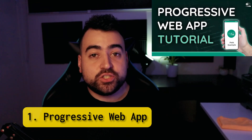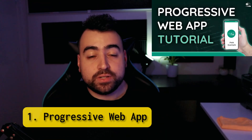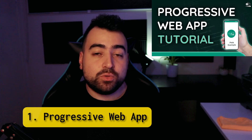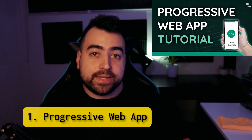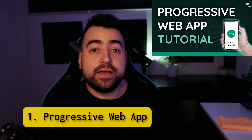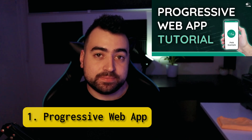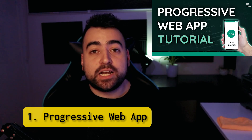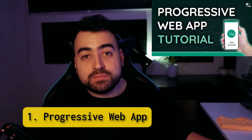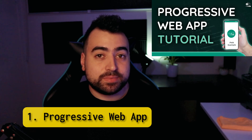Progressive web application. This project is very unique because you'll learn how to build a progressive web app, or PWA, which is basically just a web application that runs and feels like a native application. It even has offline support. You'll learn a lot from this one and I recommend it for intermediate to advanced JavaScript developers.